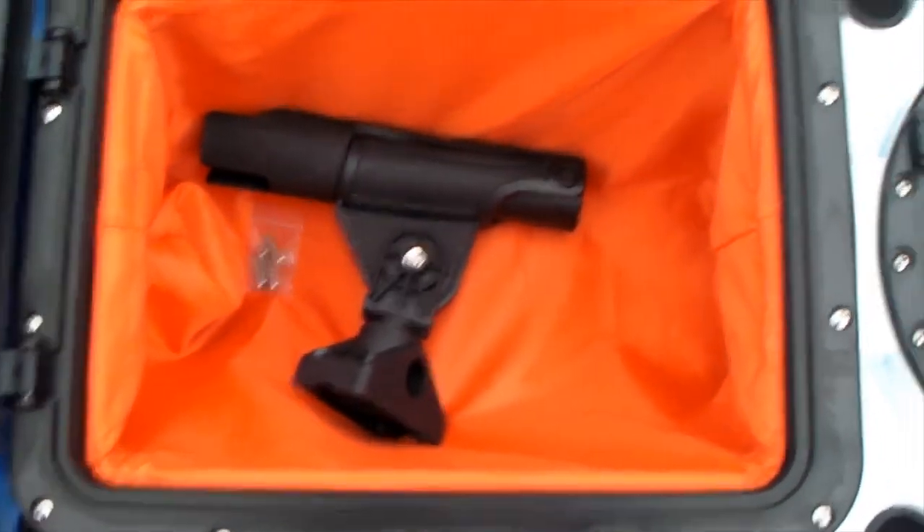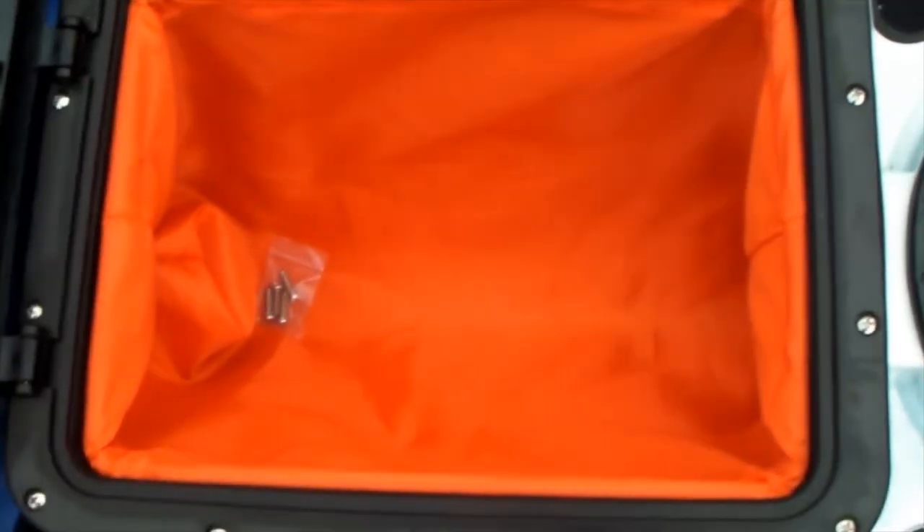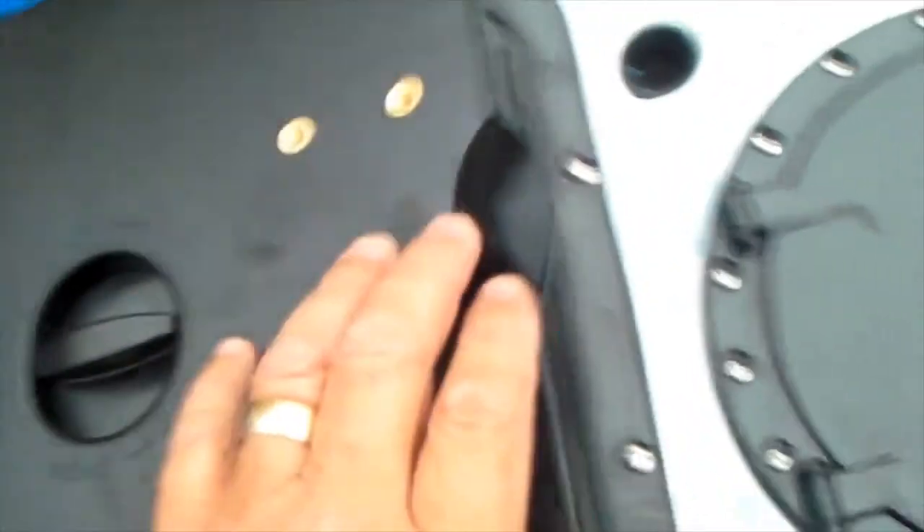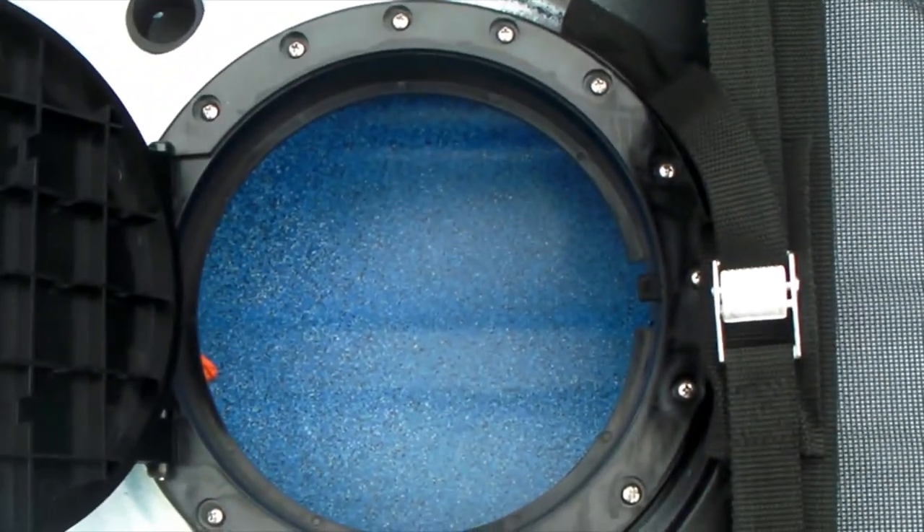Here we have center storage, which comes with a fishing mount that also comes out, giving you access again. And back here we have round storage, again giving you access to the hull.